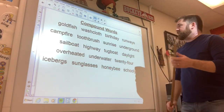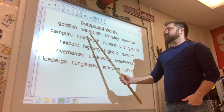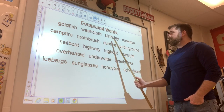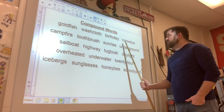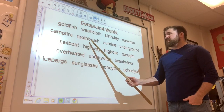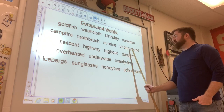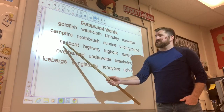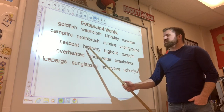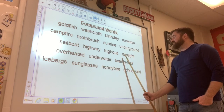Let's go over some other words — these are the ones we went over yesterday. Goldfish. Washcloth. Birth plus day equals birthday. Run plus ways equals runways. Camp plus fire equals campfire. Tooth plus brush equals toothbrush. Sun plus rise equals sunrise. Under plus ground equals underground. Sail plus boat equals sailboat — sailboat, not bloat. High plus way equals highway. Tug plus boat equals tugboat. And day plus light equals daylight.